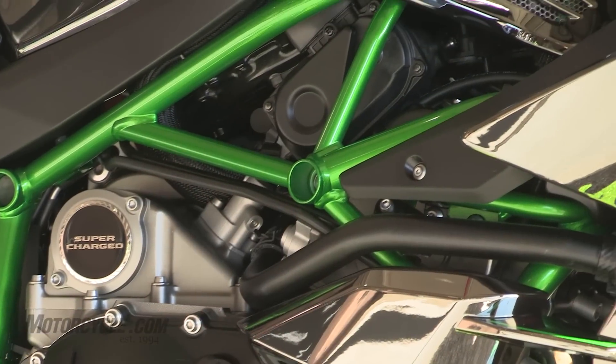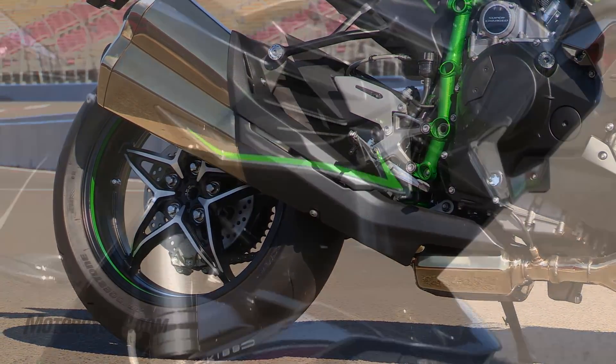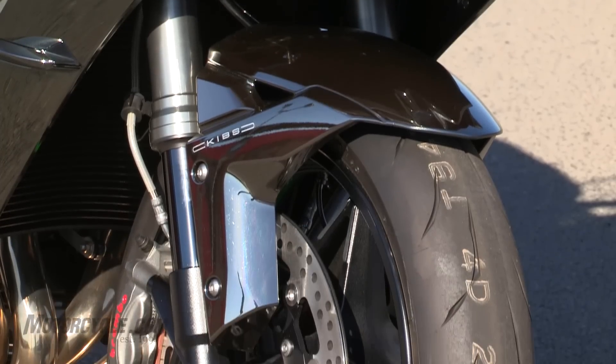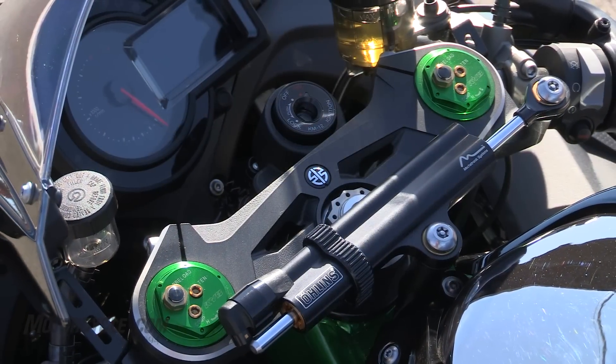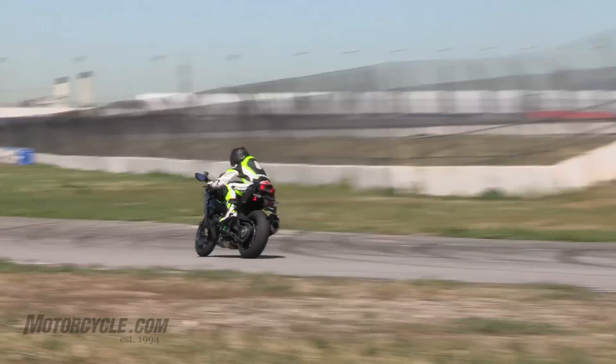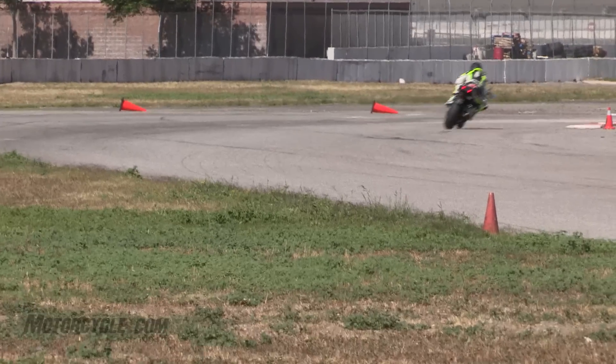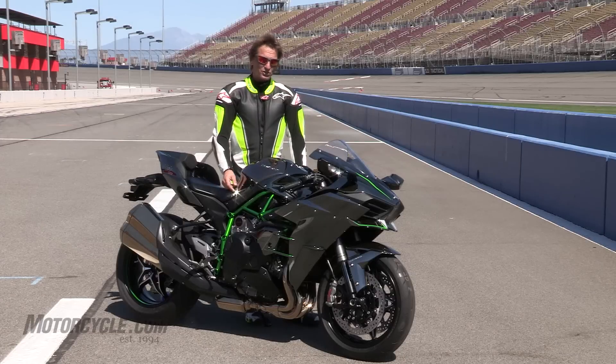It has a robotically welded frame, a single-sided swingarm — a first for Kawasaki — and the trickest Kayaba suspension available. There's an Öhlins steering damper up front, which I'm glad it has because this thing is always fighting a wheelie. There were never any stability issues. Another cool technological feature is launch control.